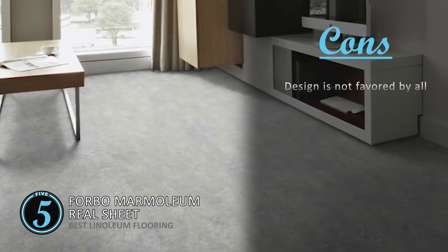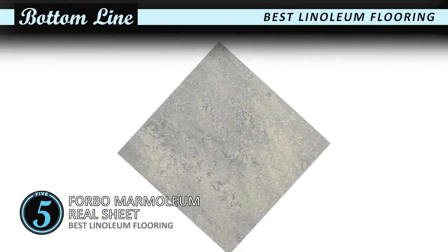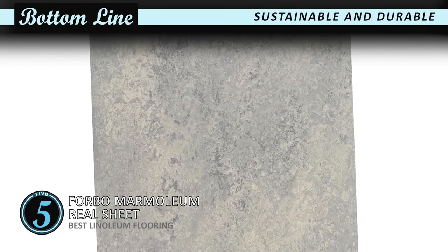However, the design is not favored by all. Bottom line: this is the best linoleum flooring. Natural ingredients used in its production make this flooring safe around children, sustainable and durable, which makes Marmoleum flooring the best linoleum flooring.